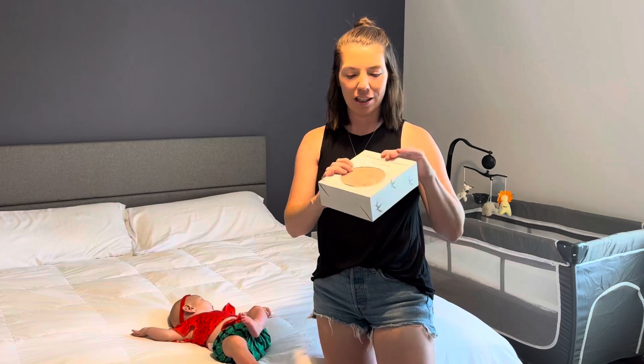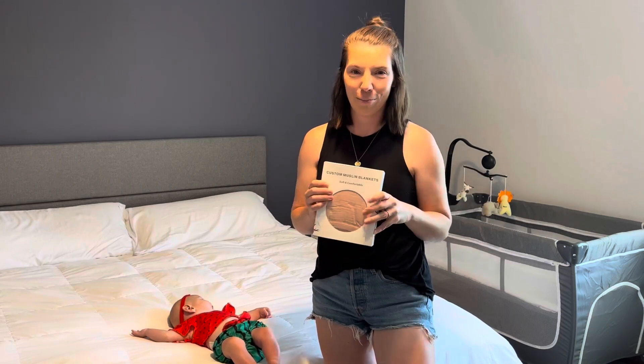It comes packaged so cute in this little box, perfect for gift giving. It would be great for a baby shower.